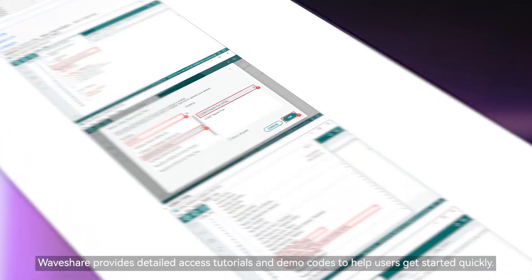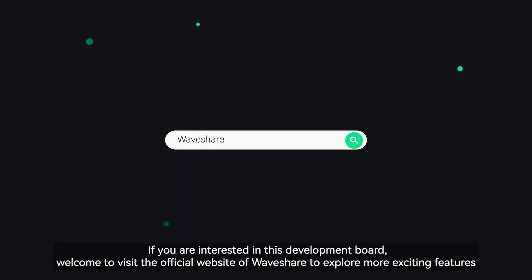If you are interested in this development board, welcome to visit the official website of Waveshare to explore more exciting features.